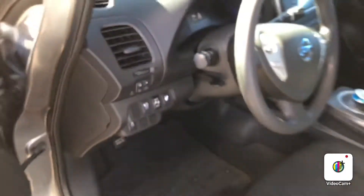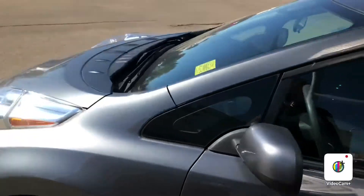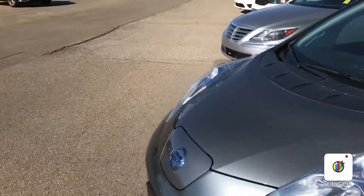Again, it's Gordon from Sherwood Nissan. You can give me a call here at 780-449-5775. I'll help you out.